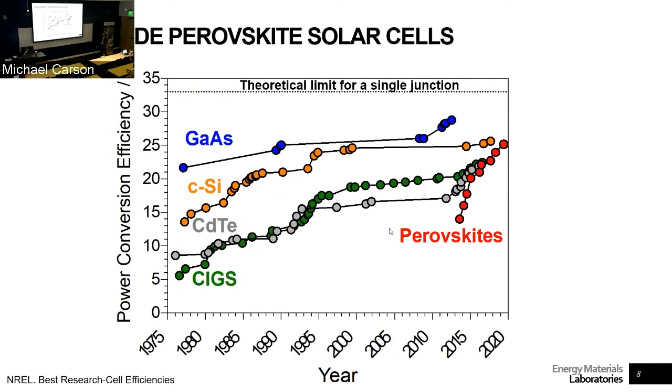Then we have this new technology that we're working on — halide perovskites — that have made the same type of advancements in efficiencies but in a much shorter amount of time. Research started about 10 years ago, around 2012. The first certified efficiency by an independent lab was 15%, and now we're at about 26% — very similar and comparable to a crystalline silicon solar cell. This excited the research community, and the future of solar panels as the DOE sees it is promising because we can make these very cheap solar panels from perovskite in a relatively simple process.